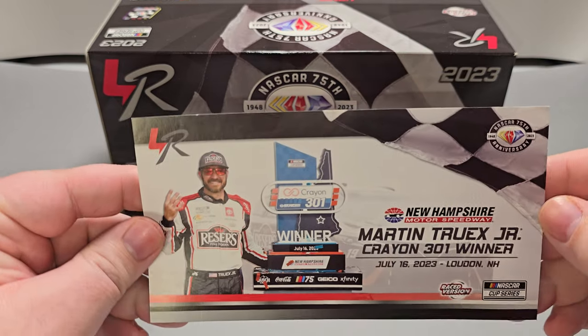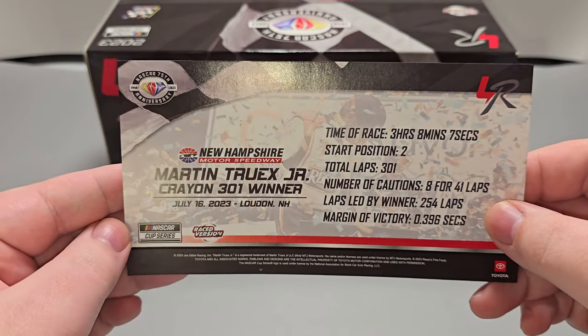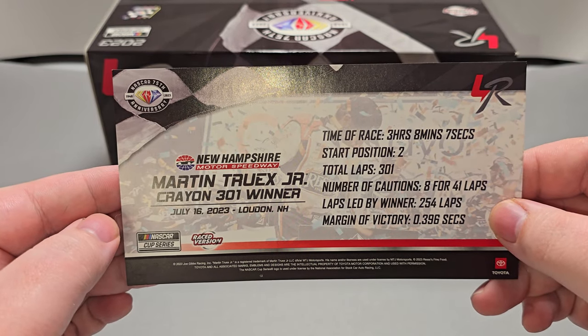You'll also get your stat card, so feel free to pause the video if you'd like to read the front of it. There's the front, and then here is the back of it with some information about the race itself.